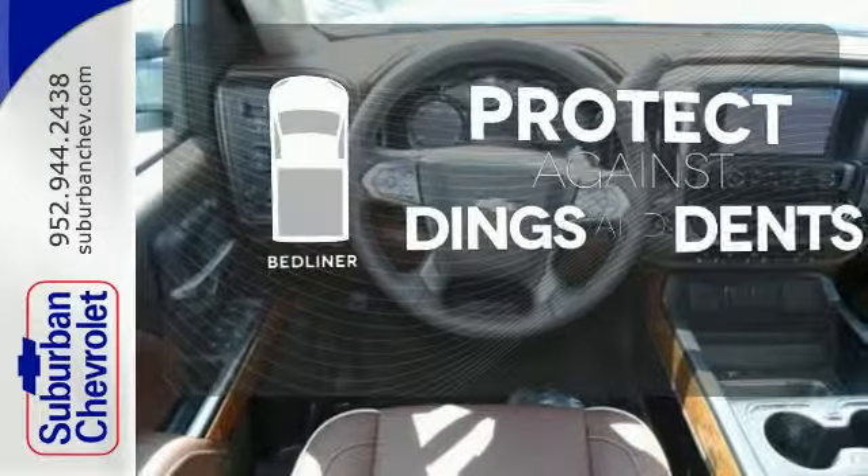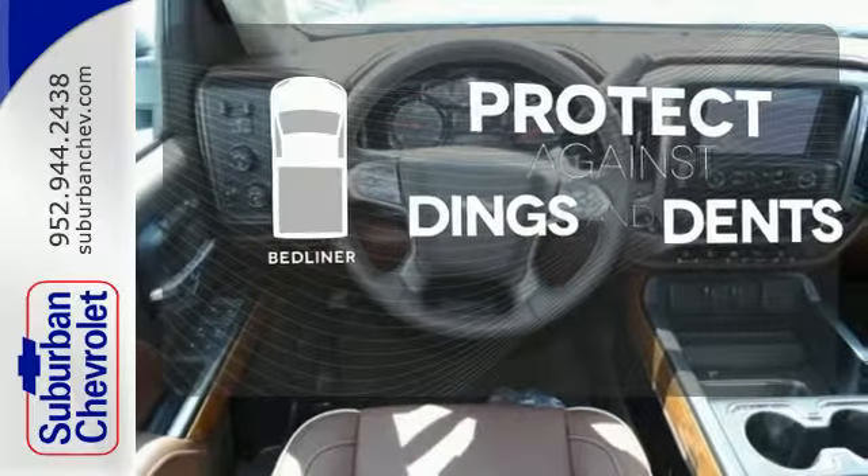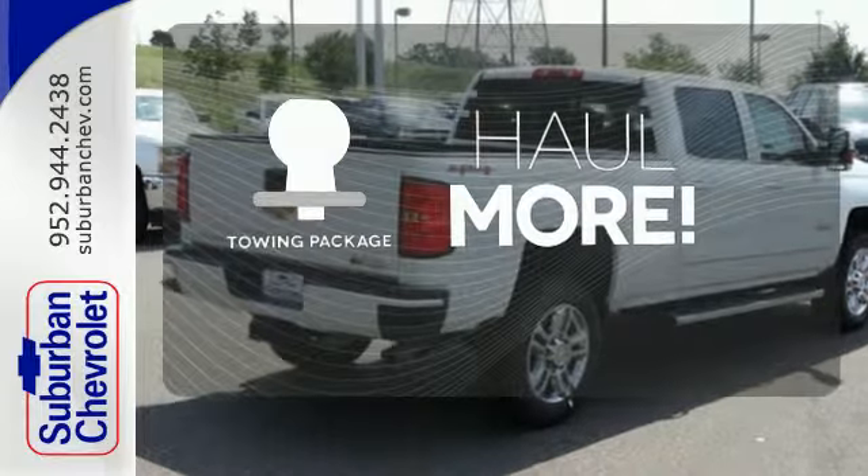Protection for your truck and your haul comes with a bed liner. Whether for work or play, the towing package has you ready for anything.